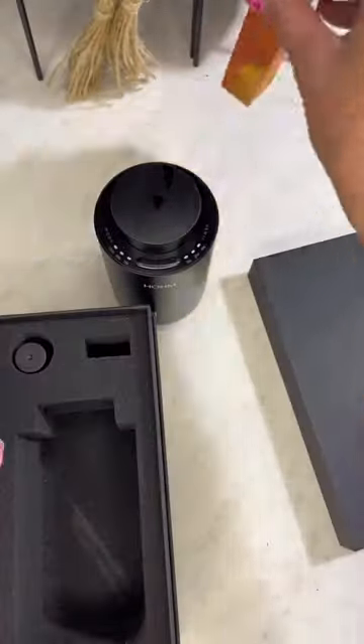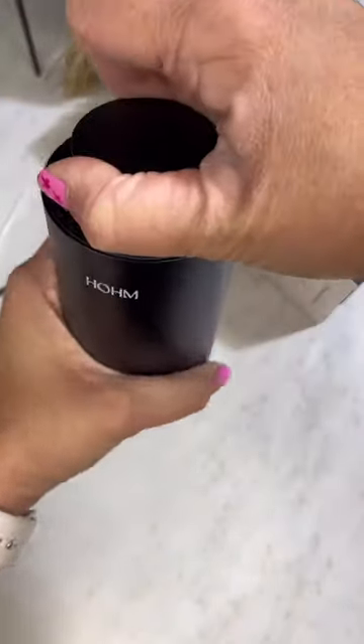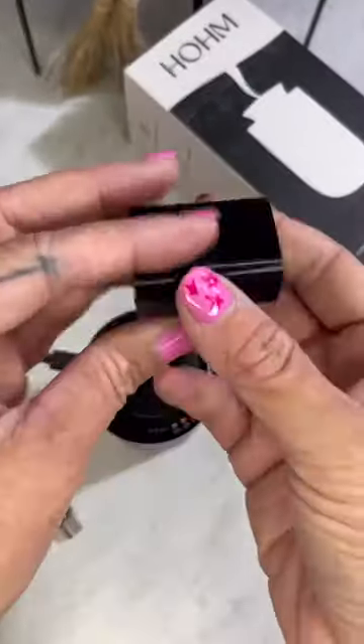It comes with all this stuff, and the oil which just smells so good. All you gotta do is put the oil in the little jar, then twist the jar onto the lid, put it back in the diffuser, and then choose the length of time and how long you want it to go off for.